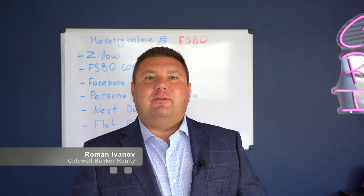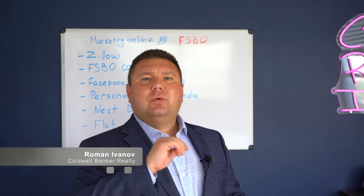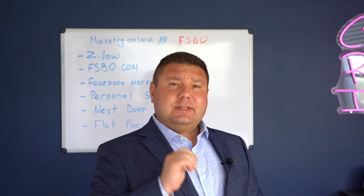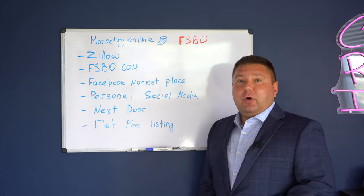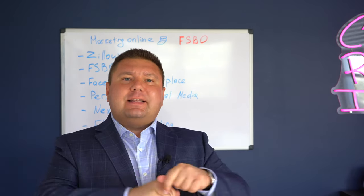Welcome back. This is Robin Ivanov with Coldwell Banker. In this series of videos, I'm helping you to sell your home without a real estate agent. We watched my previous video where we talked about pros and cons. And I assume since you continue watching, you're still thinking about doing it yourself. In this video, I want to talk to you about marketing your home online as a for sale by owner — how to achieve success without paying real estate commission. Let's jump right in.